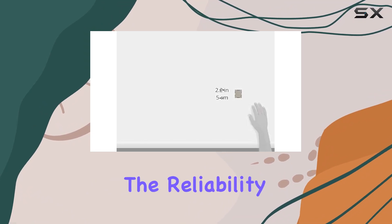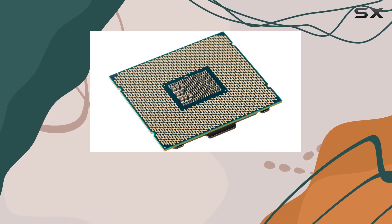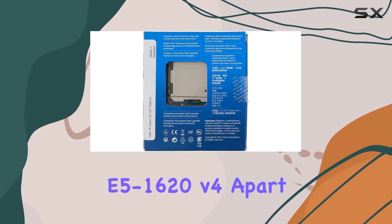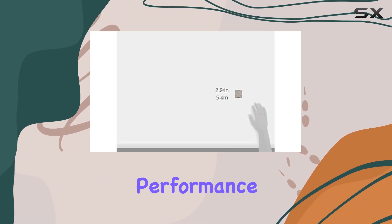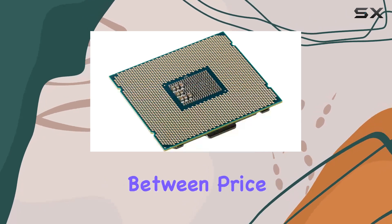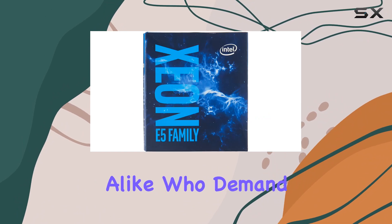And let's not forget about the reliability that comes with the Intel brand. Made in China with precision engineering, you can trust that this CPU is built to last. What really sets the Xeon E5-1620v4 apart is its ability to deliver top-notch performance without breaking the bank. Offering an optimal balance between price and performance, it's the go-to choice for professionals and enthusiasts alike who demand nothing but the best.